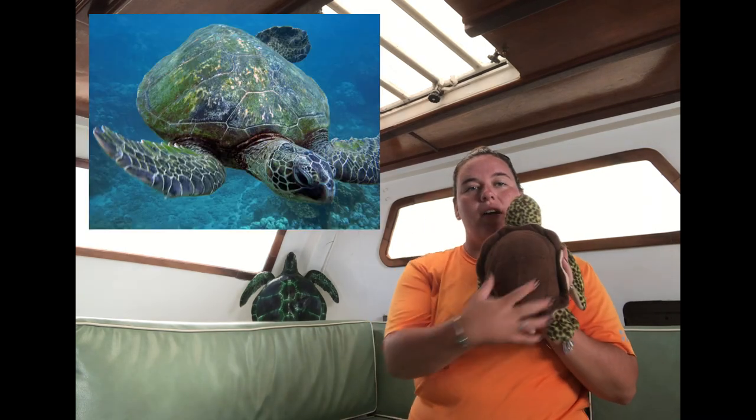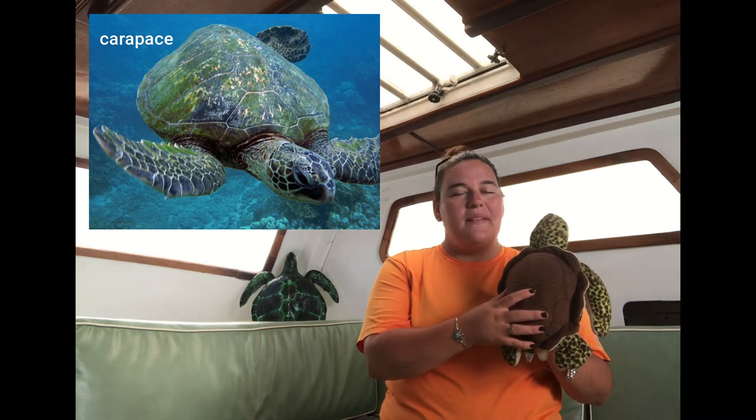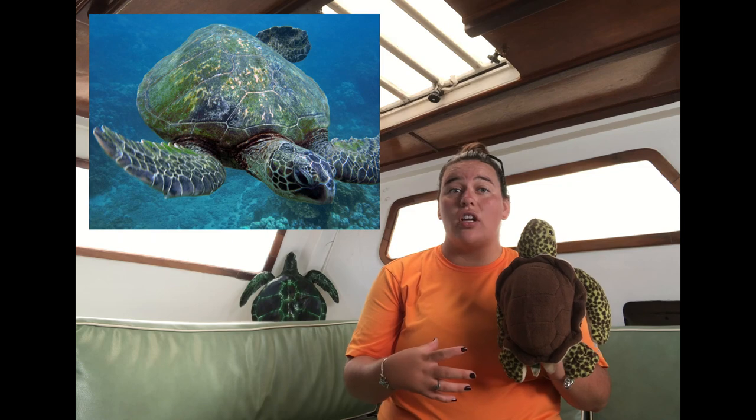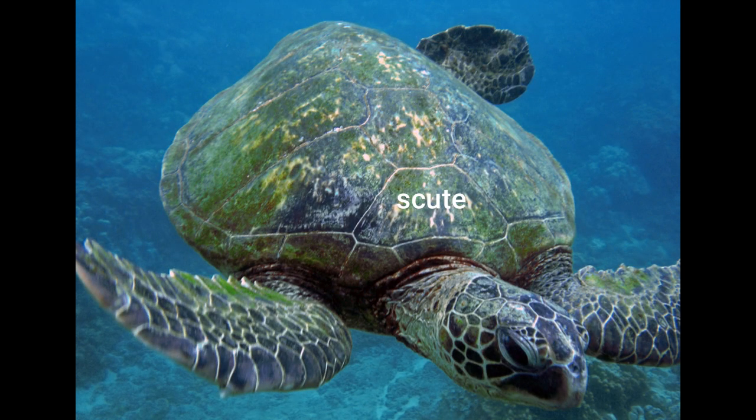This next topic is the anatomy of our turtles. First we're going to talk about the top of it, which is called the carapace. A lot of you have probably seen those nice little scale-like structures — those are actually called scutes. They usually look like little diamonds or hexagons all across their body, and that pattern is actually different from species to species.